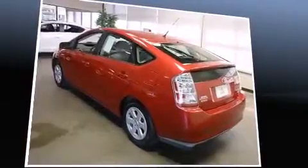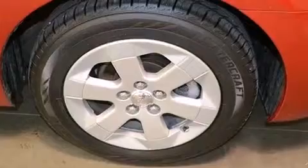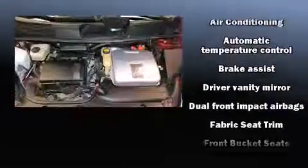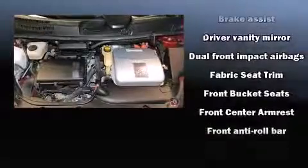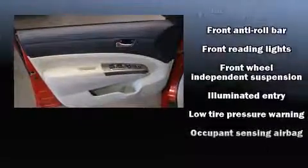Toyota ensures the safety and security of its passengers with equipment such as dual front impact airbags, traction control, brake assist, a panic alarm, and ABS brakes. This car was designed with safety in mind, allowing you to drive with even greater assurance.